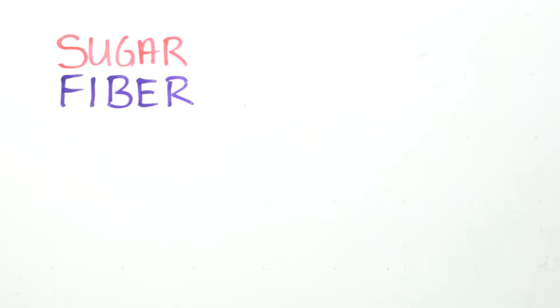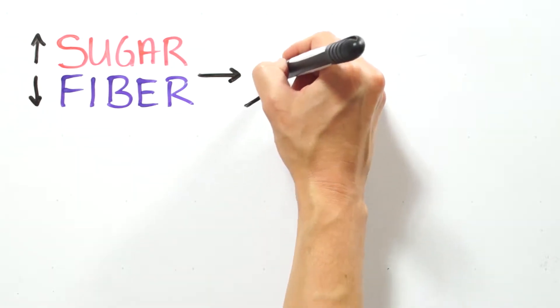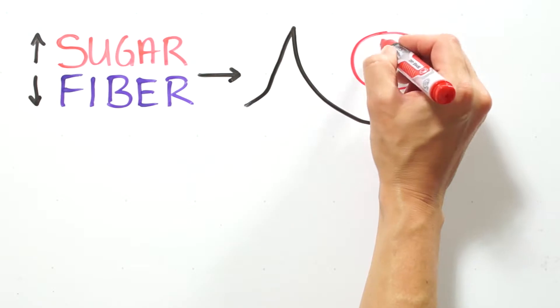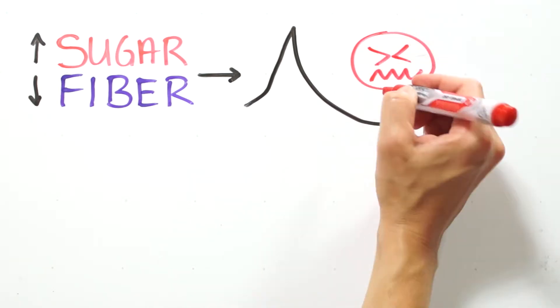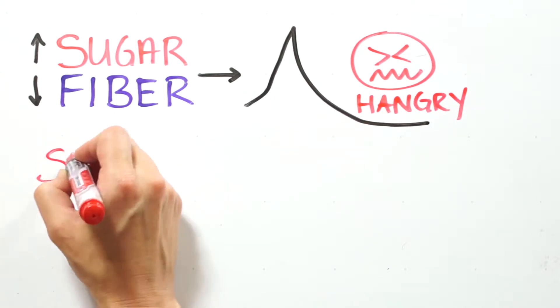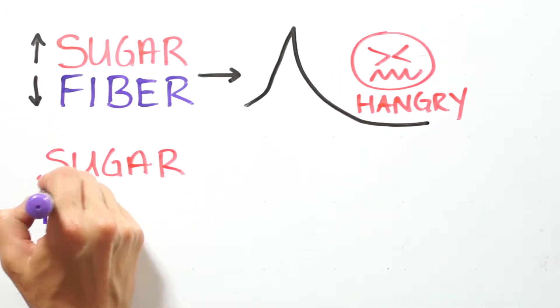Let's take a look. Many snack bars are made of processed grains, sugar, and other non-nutritive fillers that send your blood sugars on a crazy rollercoaster. When you eat a snack bar that's high in sugar and low in fiber, your blood sugars rise and your cells quickly absorb that sugar, leaving you feeling hungry and tired 20 minutes later.